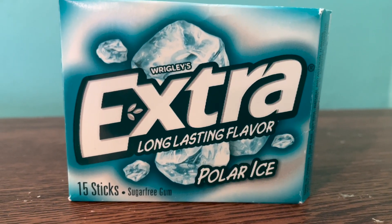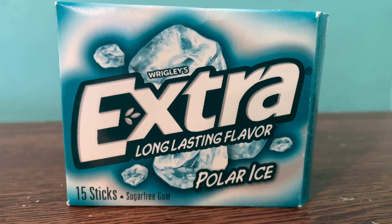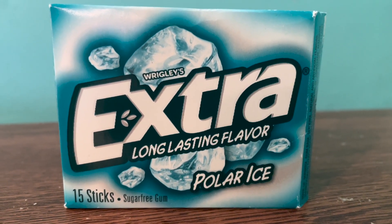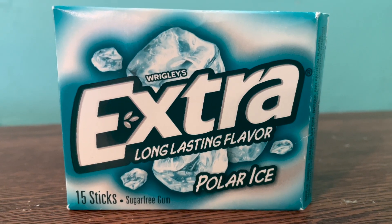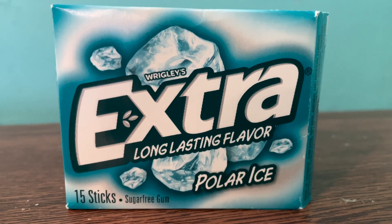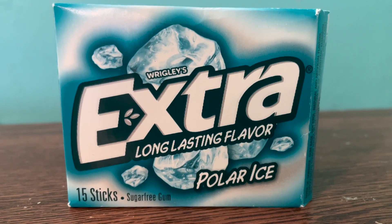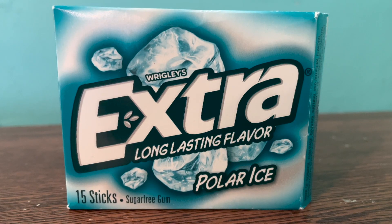Extra long-lasting flavor, Polar Ice. This is my go-to gum. I know I should probably switch to one of those all-natural brands, but just for flavor, for smell, I think that Rigby's has really mastered the art and the science of gum. And if you think about it, this is the brand that had Juicy Fruit and Big Red and all those classic chewing gums that we grew up with as kids.